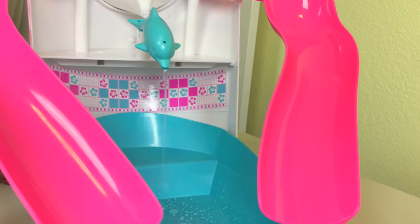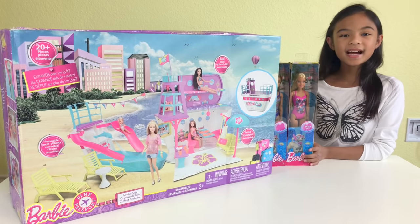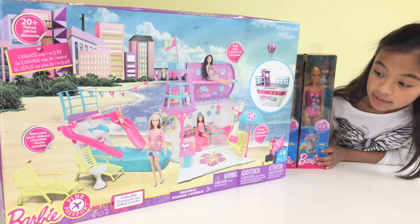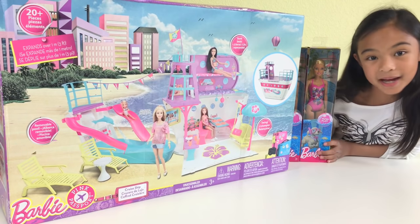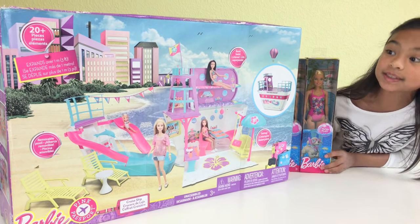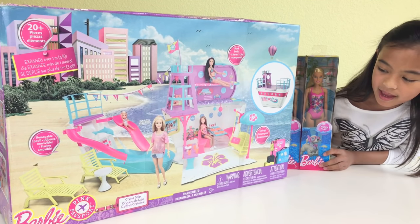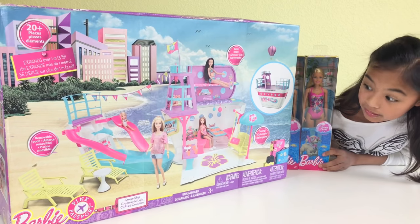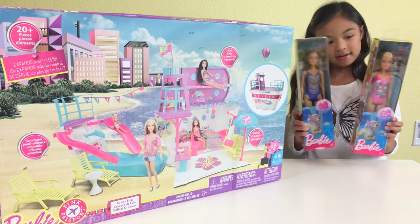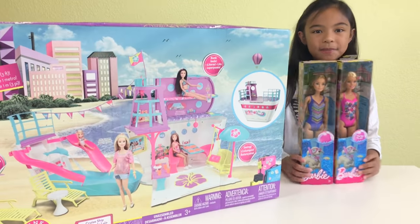Hey guys, Toy Scouting here. Today we have the Barbie cruise ship. It's a pink passport and it even expands over three feet. It has bunk beds and it has a swing. We even have two Barbies here and they're in their swimsuits. Let's open it.